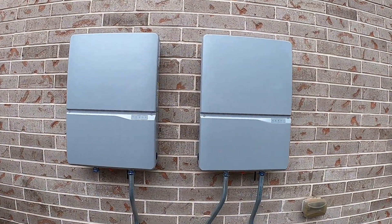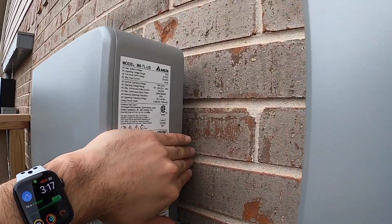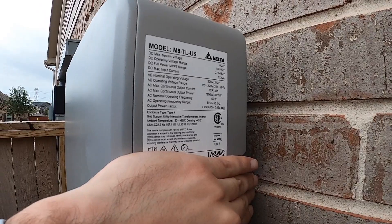At first I got documents saying I was going to receive the SolarEdge inverters, but this is a Delta inverter, as you can see here.